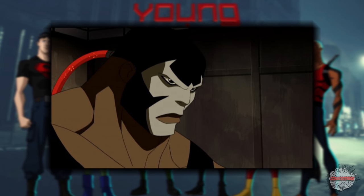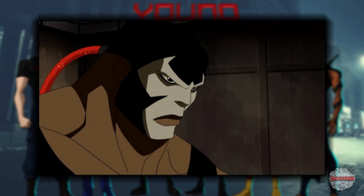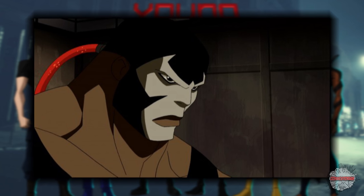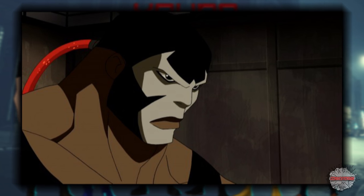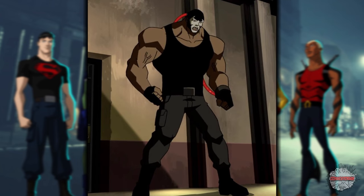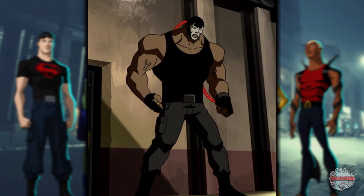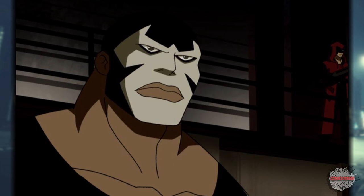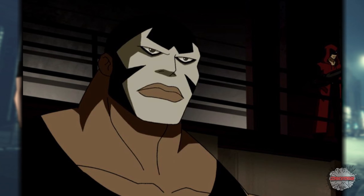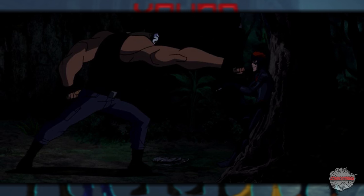Stealing the number 6 spot, we have Bane. We're going to leave space for a moment and come back down to Earth, to the prison nation of Santa Prisca and the man who broke the bat. This guy is easily one of my favorite comic baddies with a costume I think way too many people end up overthinking and over-designing. Luckily, Young Justice keeps things nice and simple while also reimagining the mask — it's not so much a Lucha Libre thing where everything is covered, now it's kind of like a warpaint thing, which means our villain, who is voiced here by Danny Trejo, can actually emote with his mouth and his eyes. Bane only had a single speaking role in Young Justice, so I hope we can get to see more of him in Season 3.